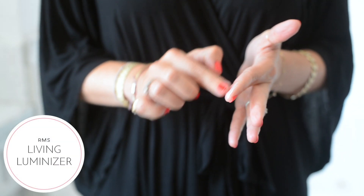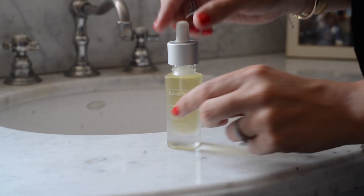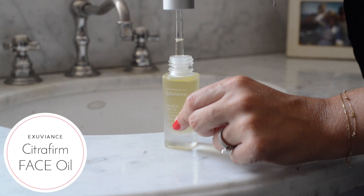Then, using the same method of warming the product on my fingertips, I apply a highlighter to the places where the light hits naturally — on my cheekbones, brow bone, forehead, and chin. I shared this tip a while back, and it's still one of my favorites.